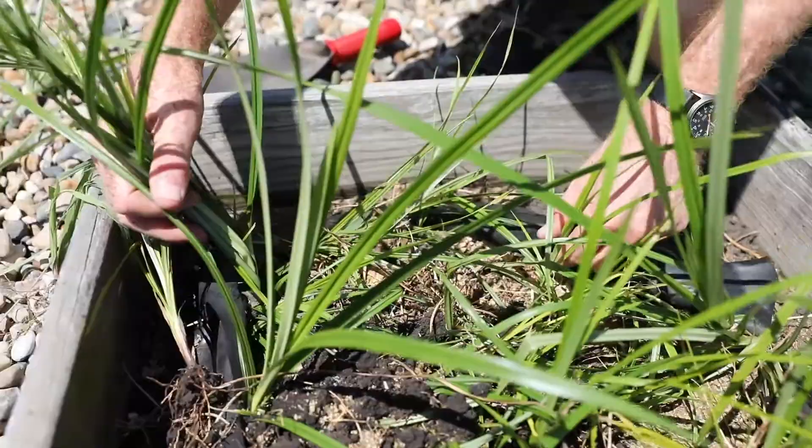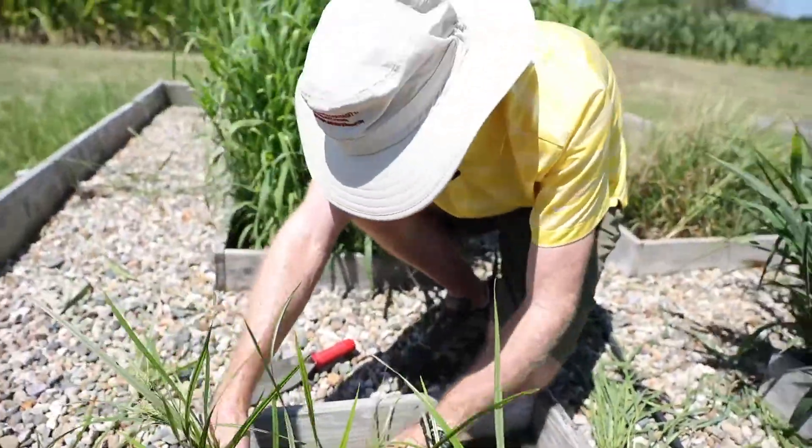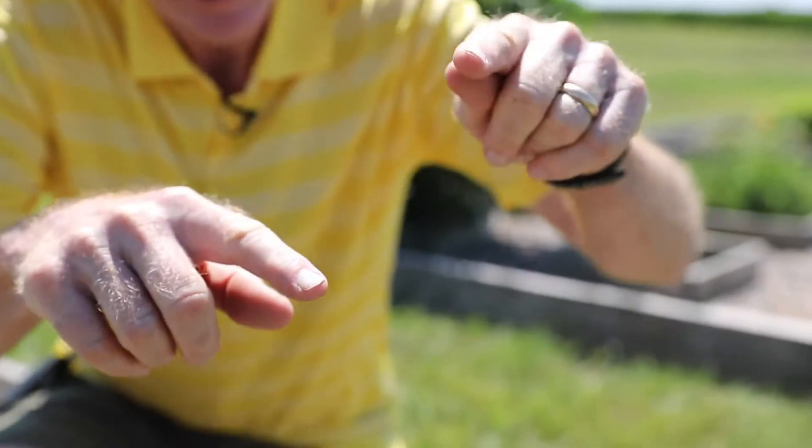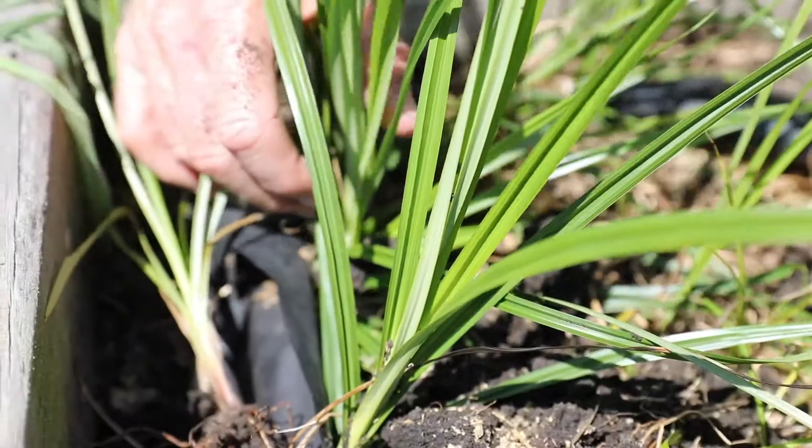Another characteristic of the yellow nutsedge is the leaf sheaths don't elongate. So with grasses, you have one leaf come off the stem, and you have another leaf here. But whereas with the yellow nutsedge, all the leaves come off at the base.